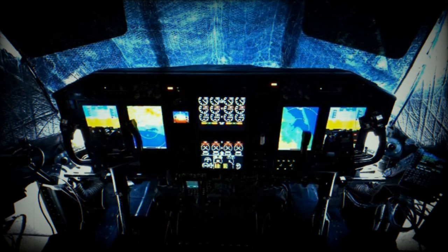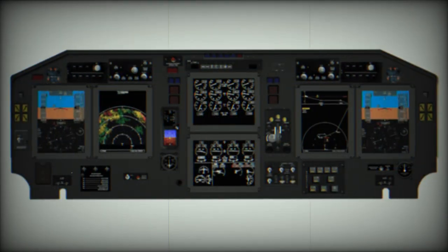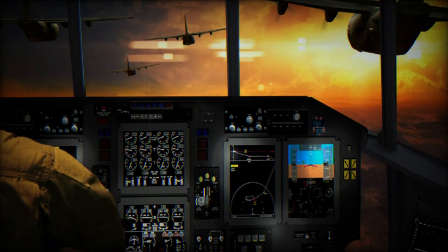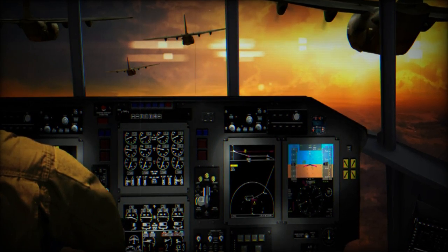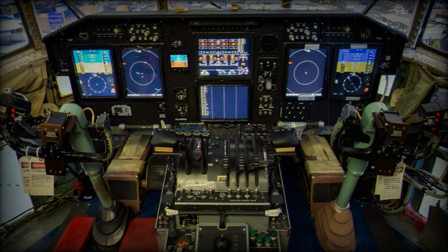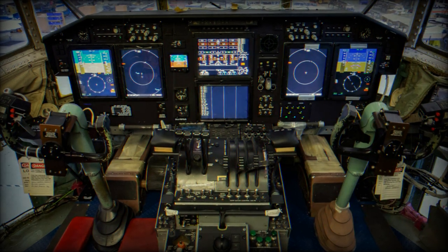Once the 96th Test Wing completes DT, the aircraft and mission shifts to Little Rock, Arkansas, where the Air National Guard/AFRC Test Center begins the operational test phase. To better prepare them for OT and the upcoming aircraft changes, AATC pilots augment 417th FLTS aircrew roles during the current DT flying missions. This opportunity gives those aircrews a chance to see and learn the system early, helping guide new techniques, procedures, and training that become new aircraft standards for all operational units.